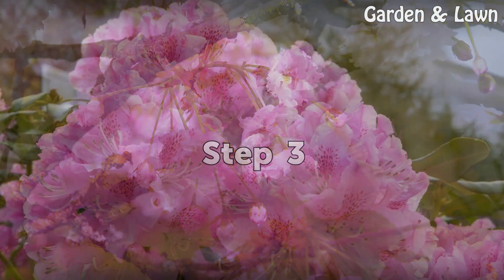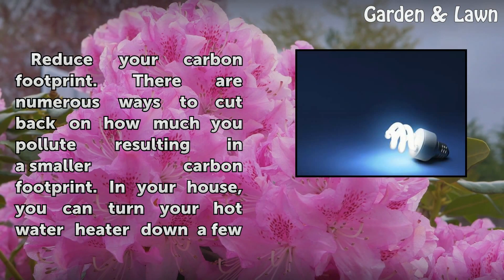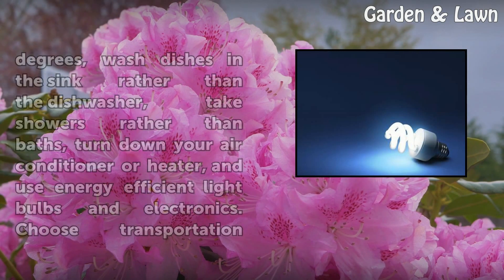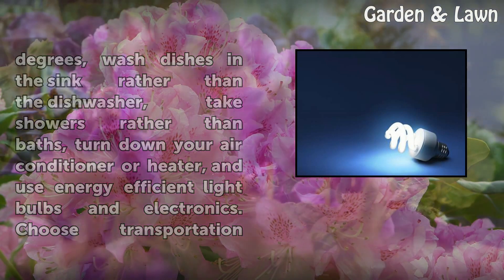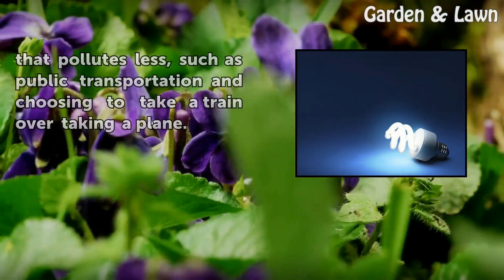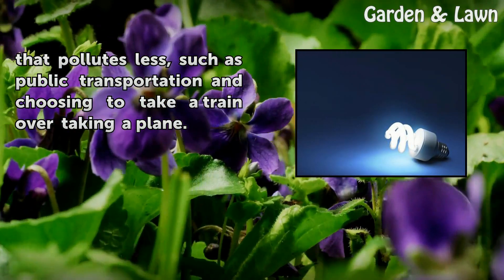Step 3: Reduce your carbon footprint. There are numerous ways to cut back on how much you pollute, resulting in a smaller carbon footprint. In your house, you can turn your hot water heater down a few degrees, wash dishes in the sink rather than the dishwasher, take showers rather than baths, turn down your air conditioner or heater, and use energy efficient light bulbs and electronics. Choose transportation that pollutes less, such as public transportation and choosing to take a train over taking a plane.